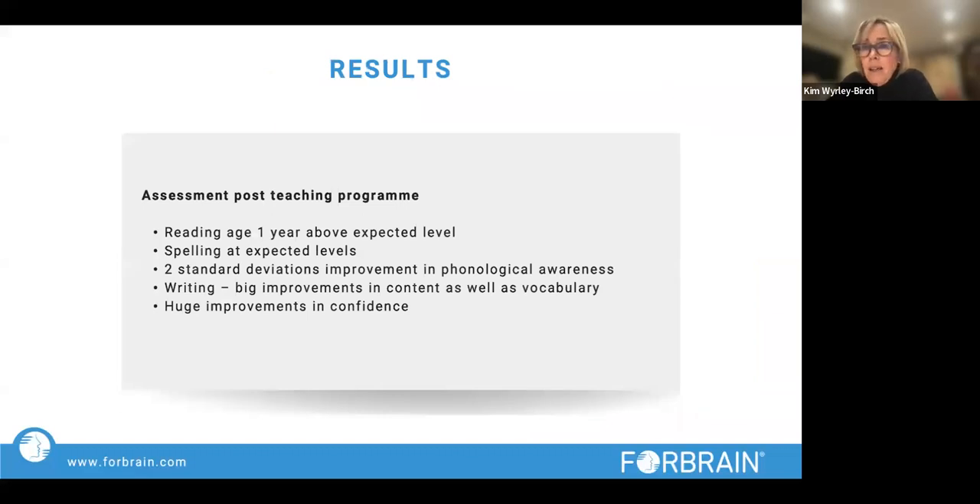The results after a year were really wonderful. Her reading age was one year above her chronological age. The best results were in single word reading and phonemic decoding: word reading went from a standard score of 87 to 124, and phonemic decoding went from 74 to 112 — huge leaps forward. Spelling went up to expected levels, which is brilliant. There was a massive improvement in phonological awareness and processing, and she was suddenly writing lovely sentences and passages. The most exciting thing of all was the improvement in confidence and self-esteem.